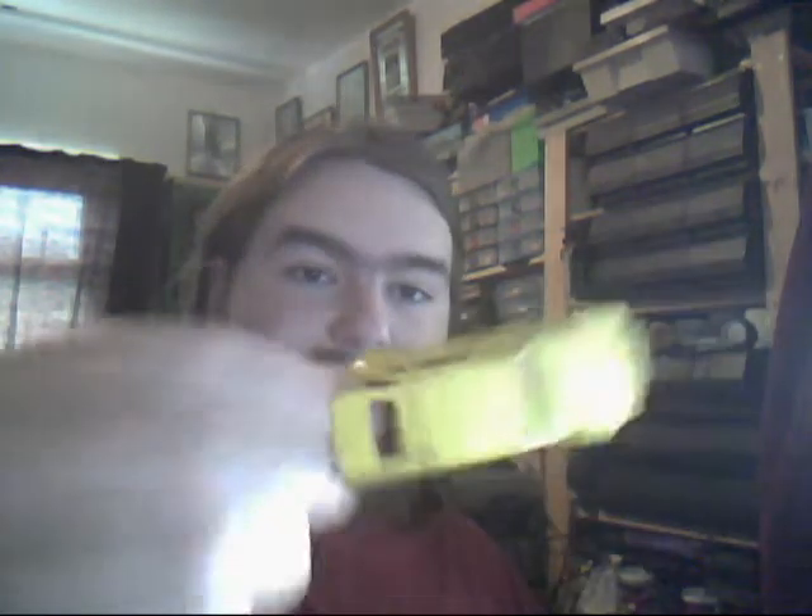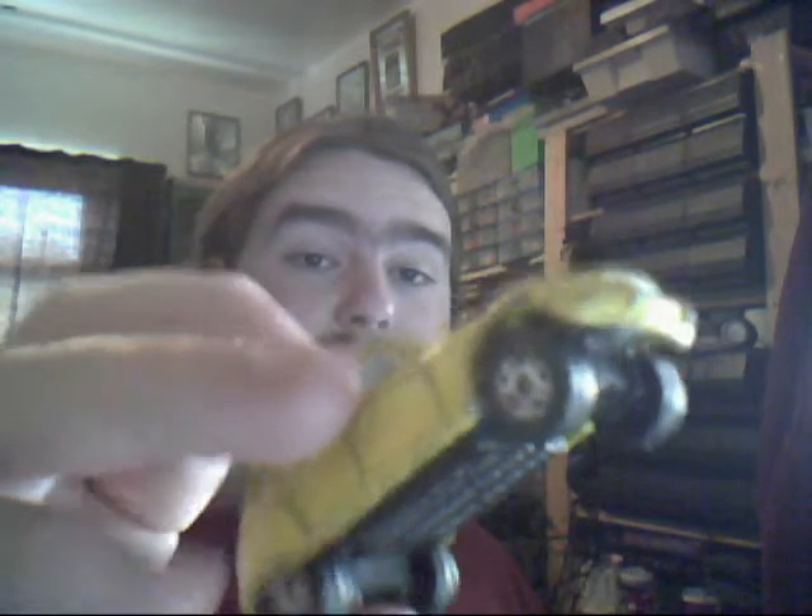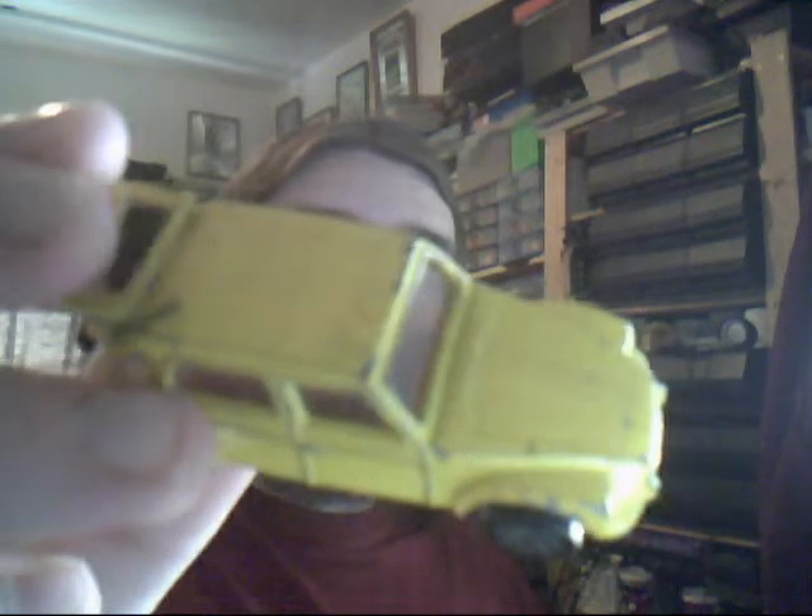Next up we have a Citroen Diane — or Dwayne, or I think Diane. This is basically the more luxurious version of the 2CV, from Corgi Juniors. Very nice basic design, cool opening boot, and in great condition. Very textured overall — a very nice looking car.